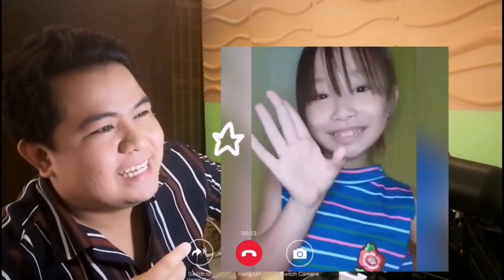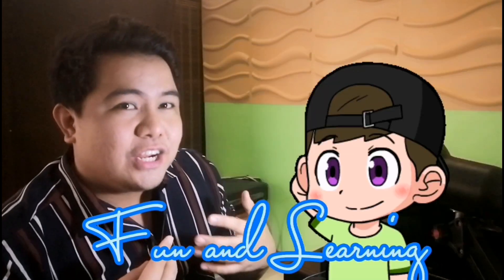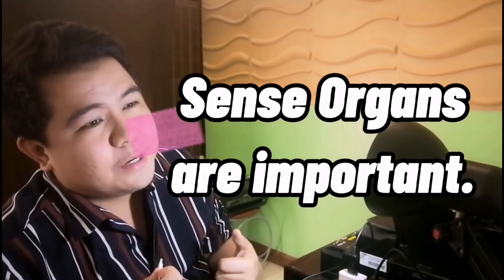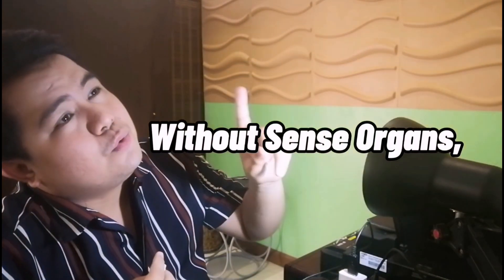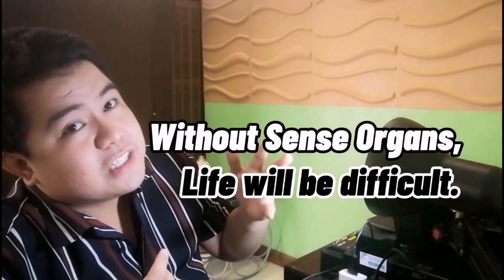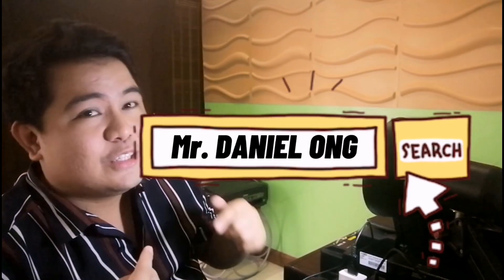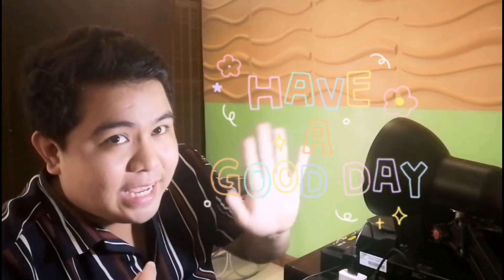That's a wrap, guys! Thank you for joining us in another adventure here in Fun and Learning with me. We learned how important these sense organs are — without them, it would be difficult to enjoy the things around us. This is Teacher Dani — don't forget to like and subscribe for more fun and learning activities and episodes. Have a good day, bye!